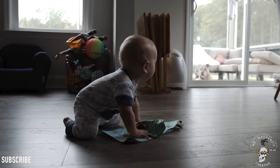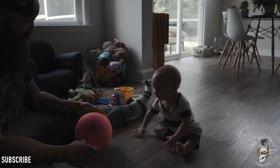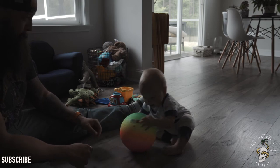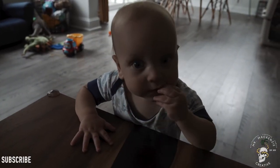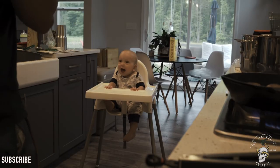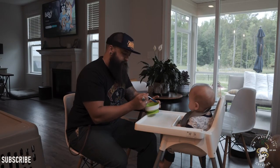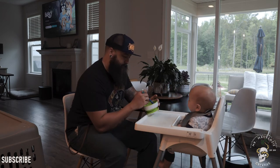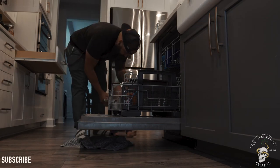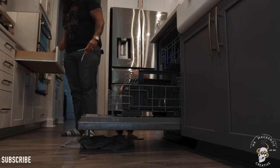After we get home from daycare and before we start dinner, we'll usually spend an hour or two together. Around 6 or 6:30 it's time to start dinner. I usually let my son watch me cook and explain to him what I'm doing while I'm doing it. While I'm making our dinner, I usually try to make something for him so that he can eat before my wife gets home. Once we're done with dinner, we usually try to do a couple of household chores — made much more difficult by having a nine-month-old running around.